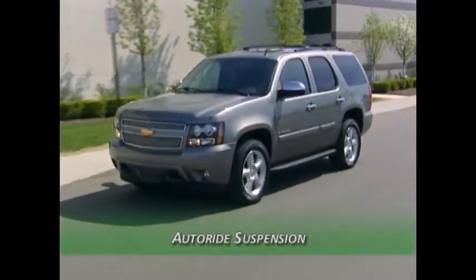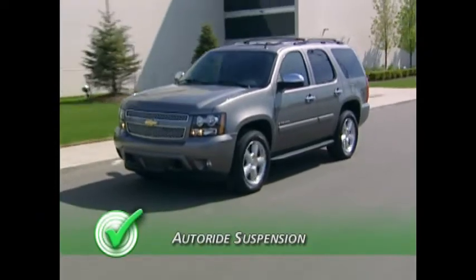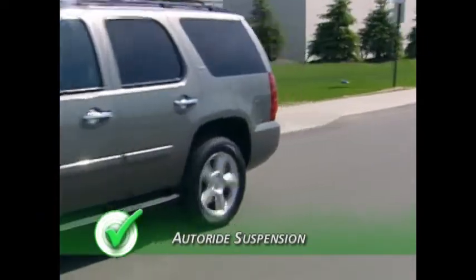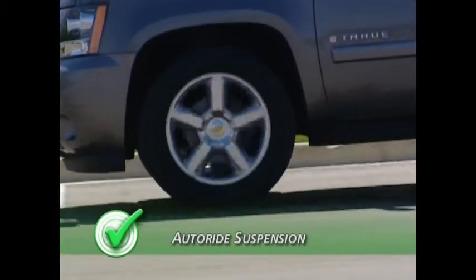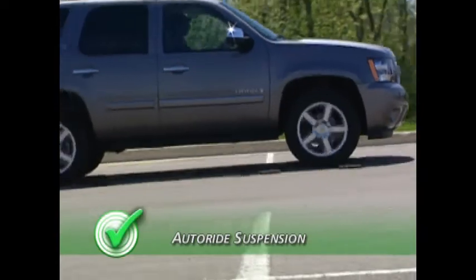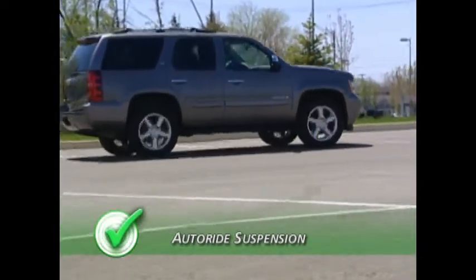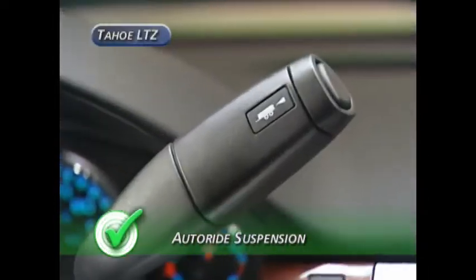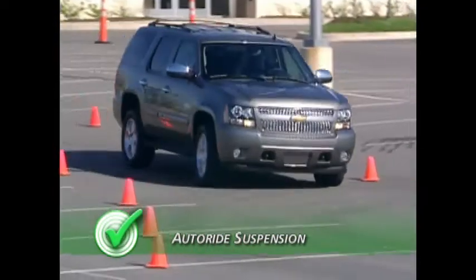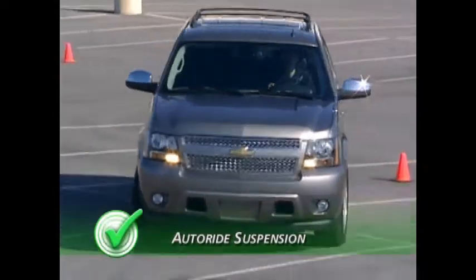Tahoe's answer to the Expedition's air leveling suspension is the Autoride, which is standard and only available on the LTZ. This suspension can automatically control shock damping on a continuous real-time basis to minimize the effect of road imperfections during normal driving. In addition, Autoride works with tow-haul mode to enhance driver control and vehicle stability while hauling a trailer.